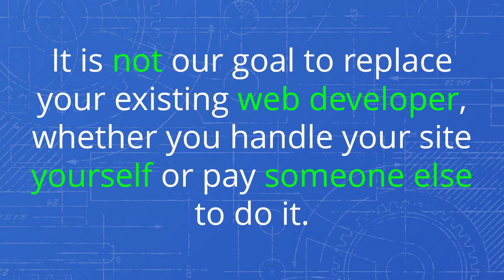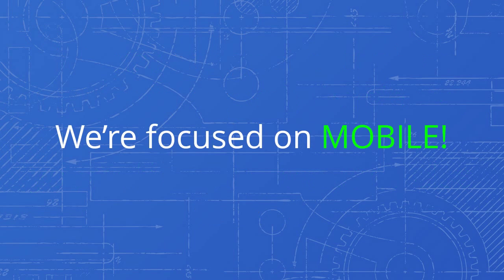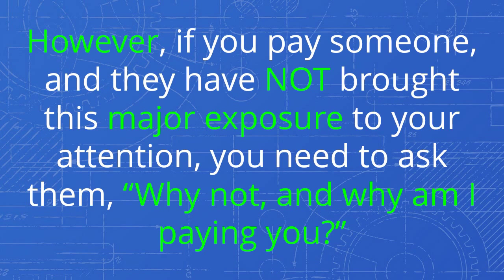This produces a mobile experience that exceeds your expectations and thrills your customers. It is not our goal to replace your existing web developer, whether you handle your site yourself or pay someone else to do it. We are focused on mobile. However, if you pay someone and they have not brought this major exposure to your attention, you need to ask them why not — and why am I paying you?